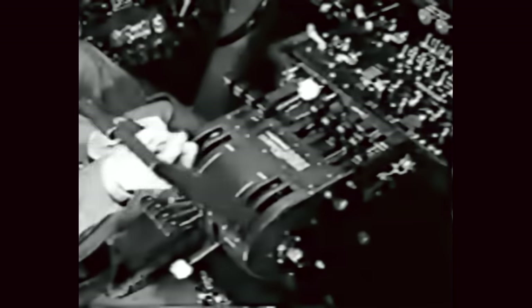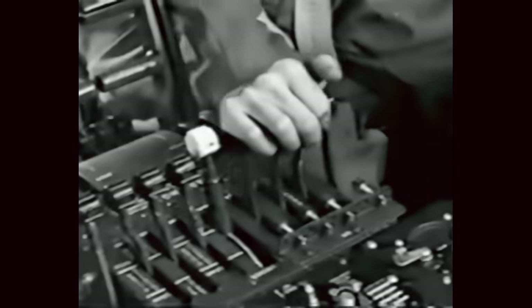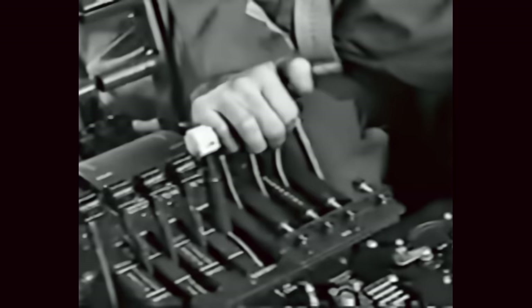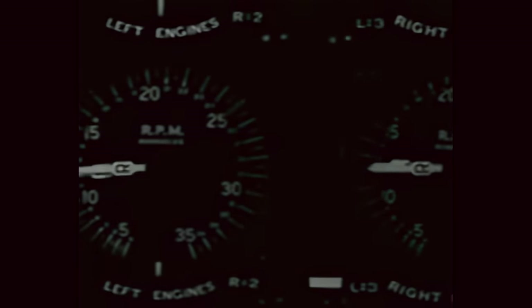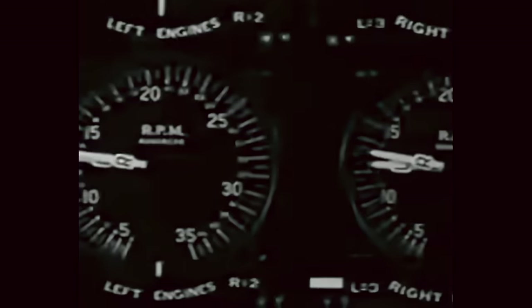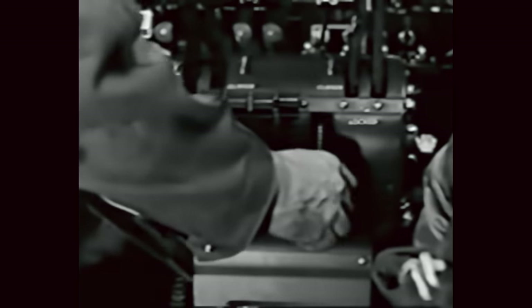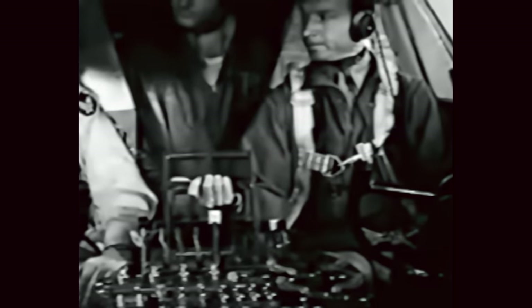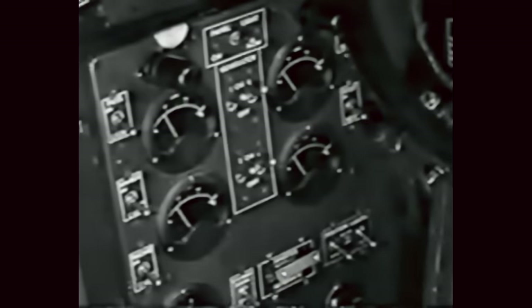Exercise turbos at 1,500 RPM to get warm oil circulating through the turbo regulators — if regulator oil is stiff or congealed, the turbo waste gates won't react properly, which is one avoidable cause of a runaway turbo on takeoff. Leaving turbos on, do a repeat on the props; give them plenty of time to change pitch and watch the tach for it. If it's below freezing, exercise both turbos and props four times. Then turn on your generators and check each one for ampere output — if they balance, they're all putting out all right.